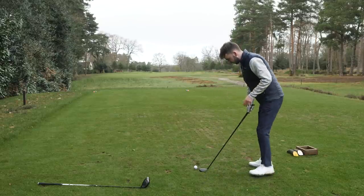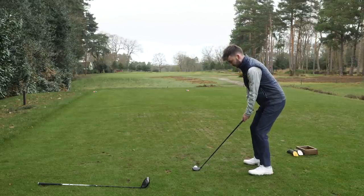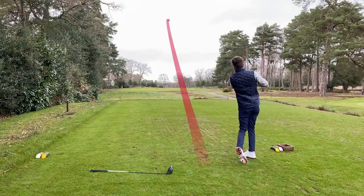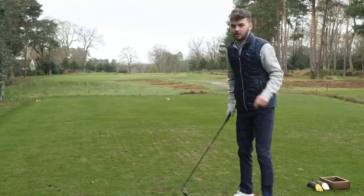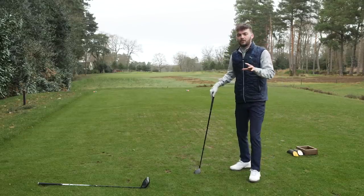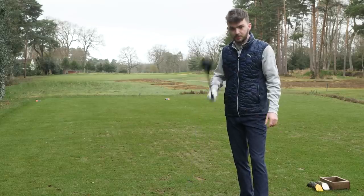I'm leaving the driver to one side and going with my trusty four hybrid — just the easiest swing to put myself in position. Think a lot of golfers need to think more carefully about when they're using their driver. Use it in the right situations, and on shorter par fours, play for position.